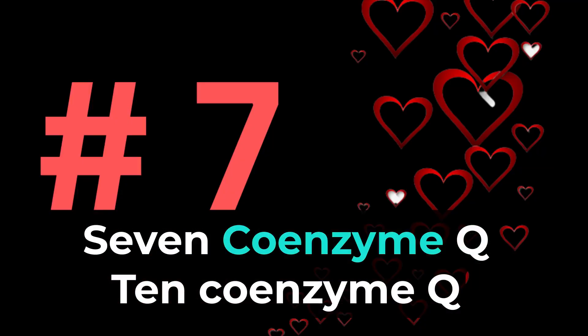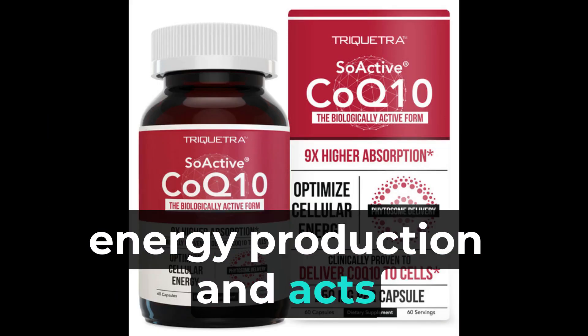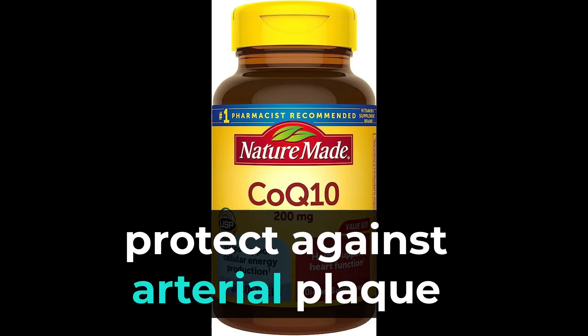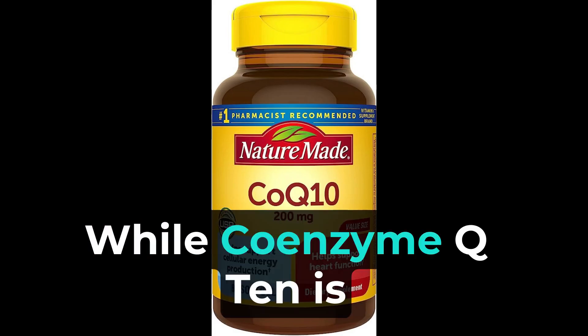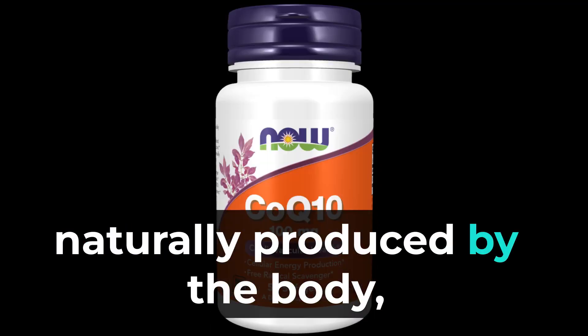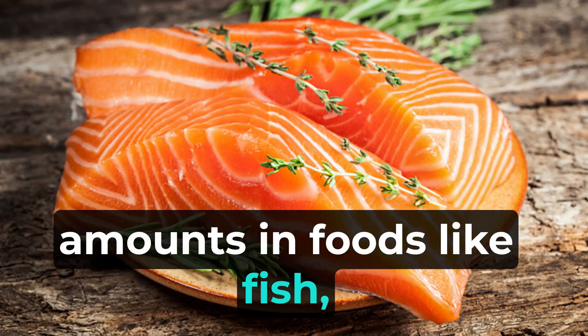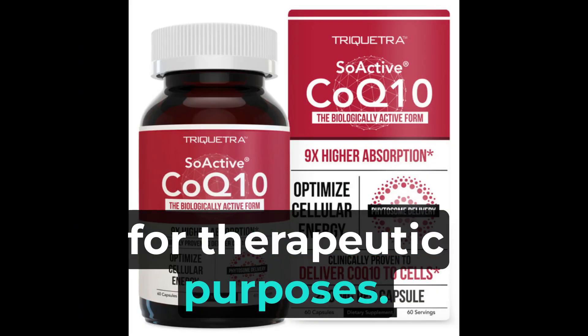7. Coenzyme Q10 is involved in cellular energy production and acts as an antioxidant. It has been shown to help protect against arterial plaque buildup and promote heart health. While coenzyme Q10 is naturally produced by the body, it can also be found in small amounts in foods like fish, meat, and whole grains. Supplements may be considered for therapeutic purposes.